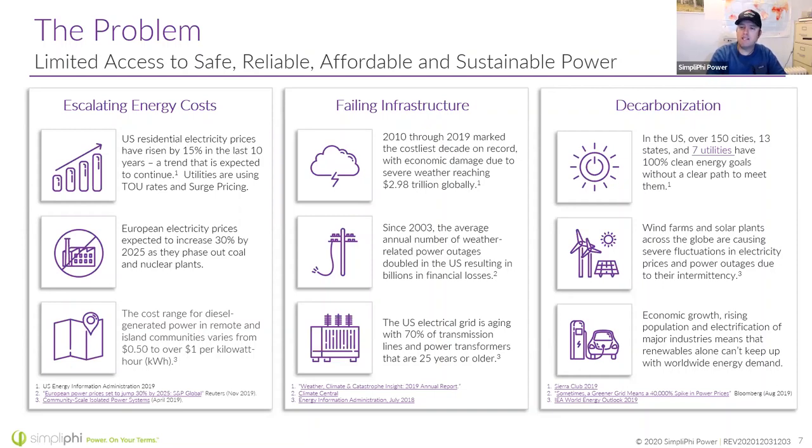Utilities are implementing time-of-use rates where electricity is more expensive during certain times of day. We can tell the energy storage system to discharge during those periods and buy from the grid when it's cheap. Surge pricing is more common with commercial units, but we can tell the system to shave those surge price peaks. The utility grid isn't keeping up — here in Northern California, PG&E is desperately trying to bury electric lines because of high wind events. We're putting more demands on the grid with electric vehicles, heat pumps, and all-electric homes, so having distributed energy at the home gives you that resilience.